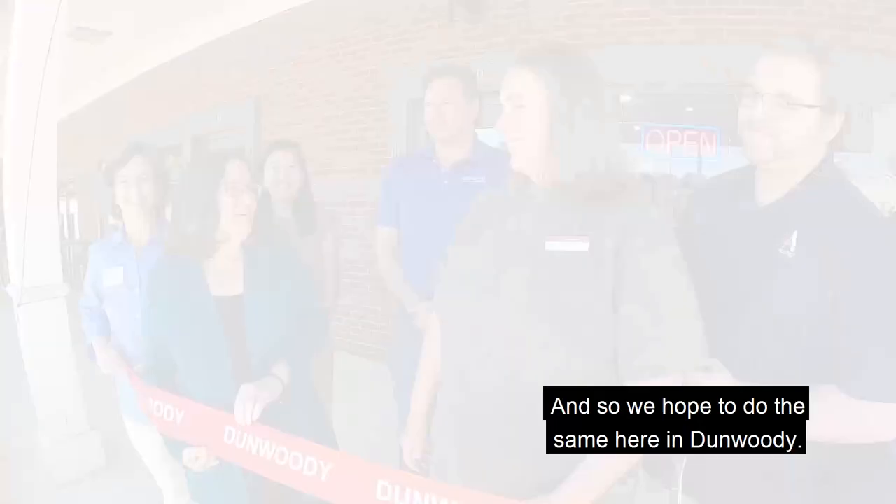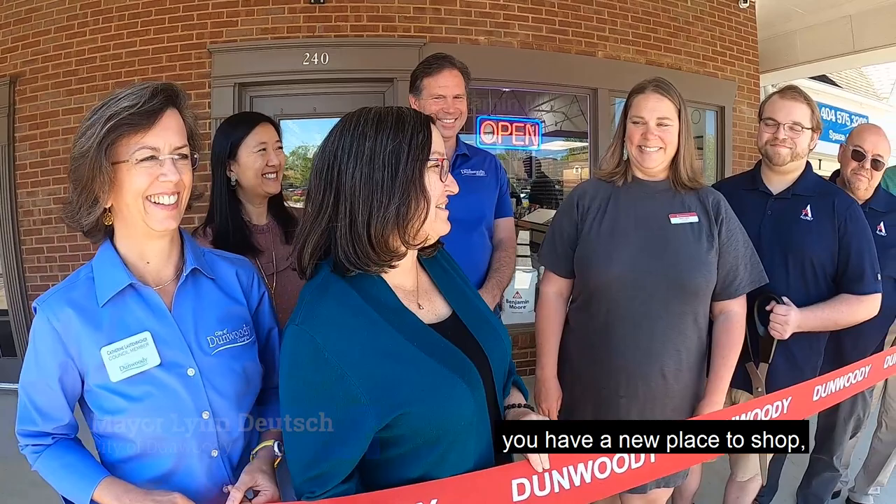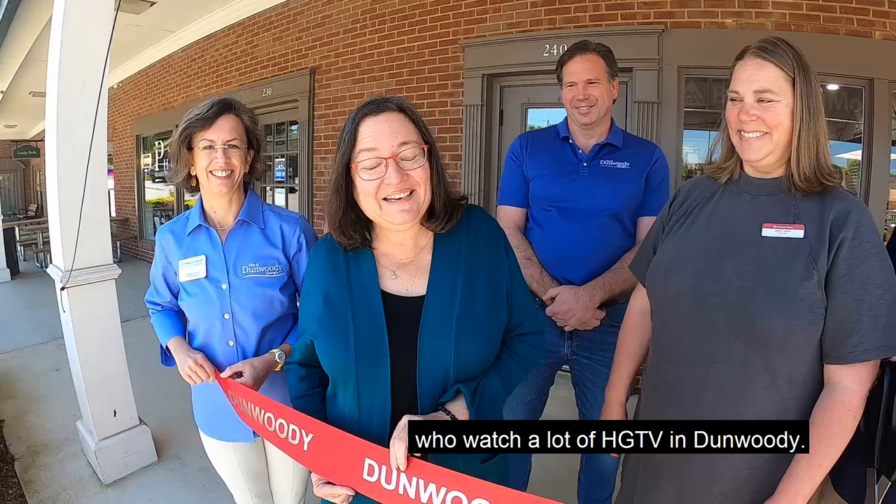Welcome to Dunwoody! Dunwoody do-it-yourselfers, you have a new place to shop. There are a lot of people like me who watch a lot of HGTV in Dunwoody, and you have a place to come get great service and support and training as well as inspiration for your next project.